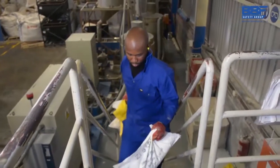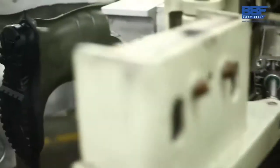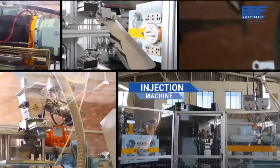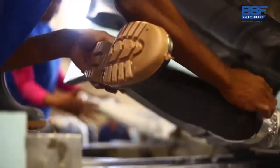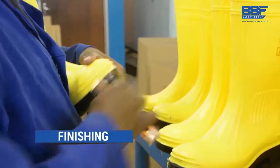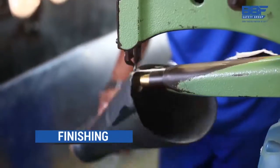We also manufacture PVC and PU gum boots. It begins at our PVC compounding plant, which produces PVC and follows a systematic injection process, after which the boots are taken into a cooling tower for finishing. The finishing process involves intense quality control, which is followed by trimming and finally stamping.